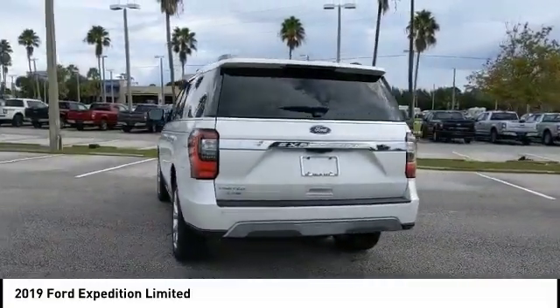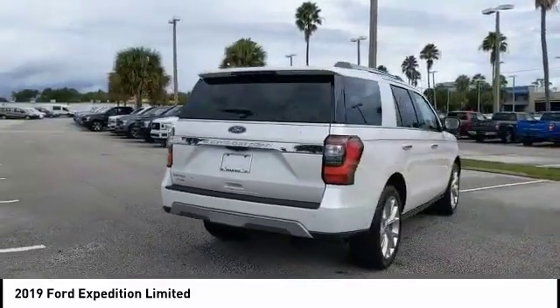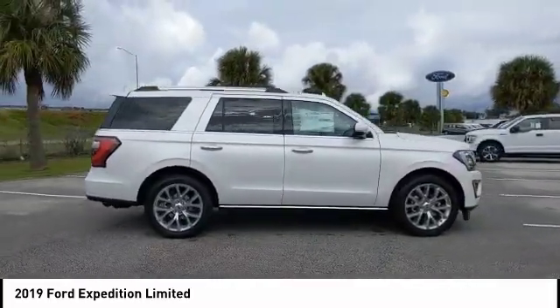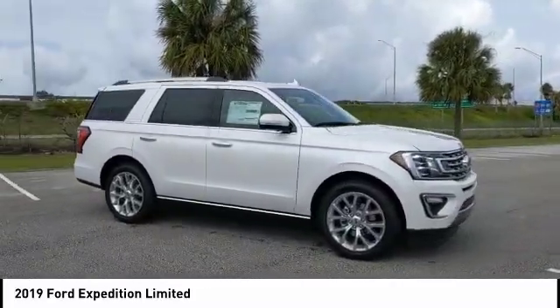This vehicle has less than 100 miles. Here are some of this vehicle's great options: turbocharged, power retractable running boards, blind spot monitor, toe hitch, beaded mirrors, aluminum wheels, power liftgate, brake assist, traction control, stability control.